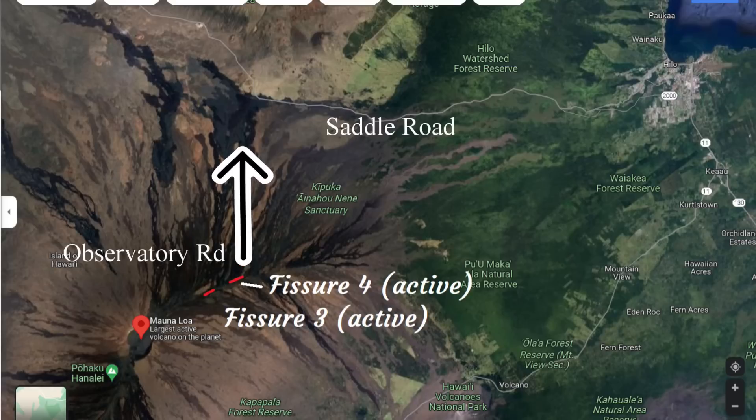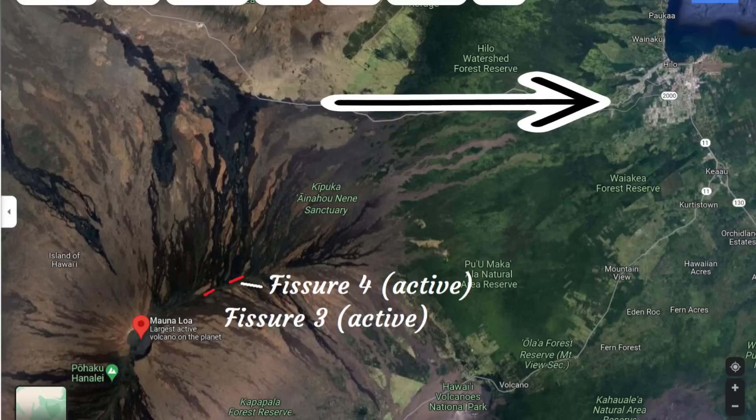This lava flow, if it remains active, may cover large portions of Observatory Road along the way. If the lava flows reach Saddle Road, they may eventually turn towards the east and make their way towards Hilo.